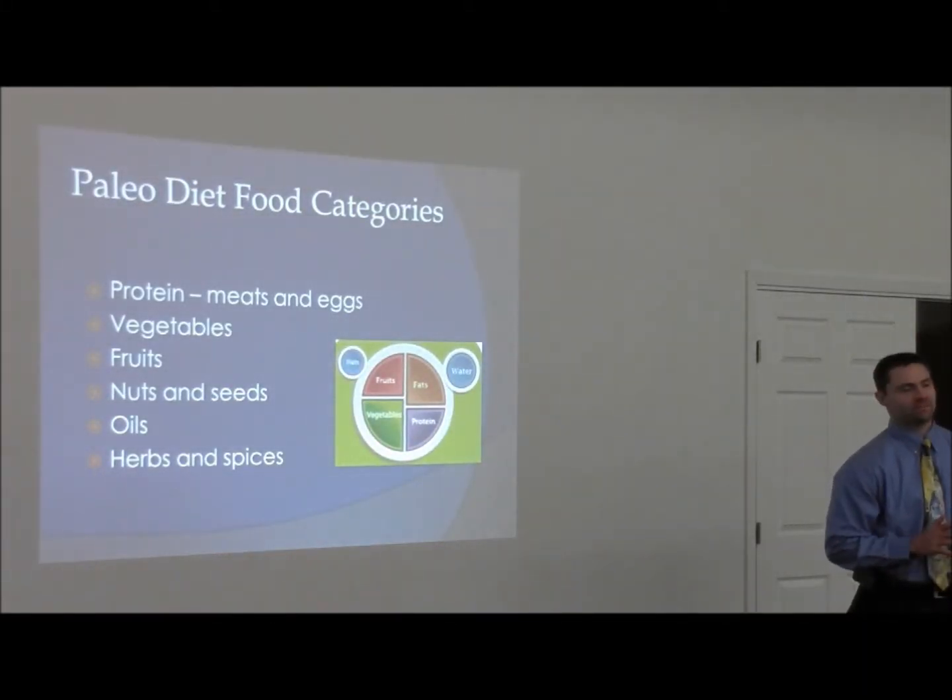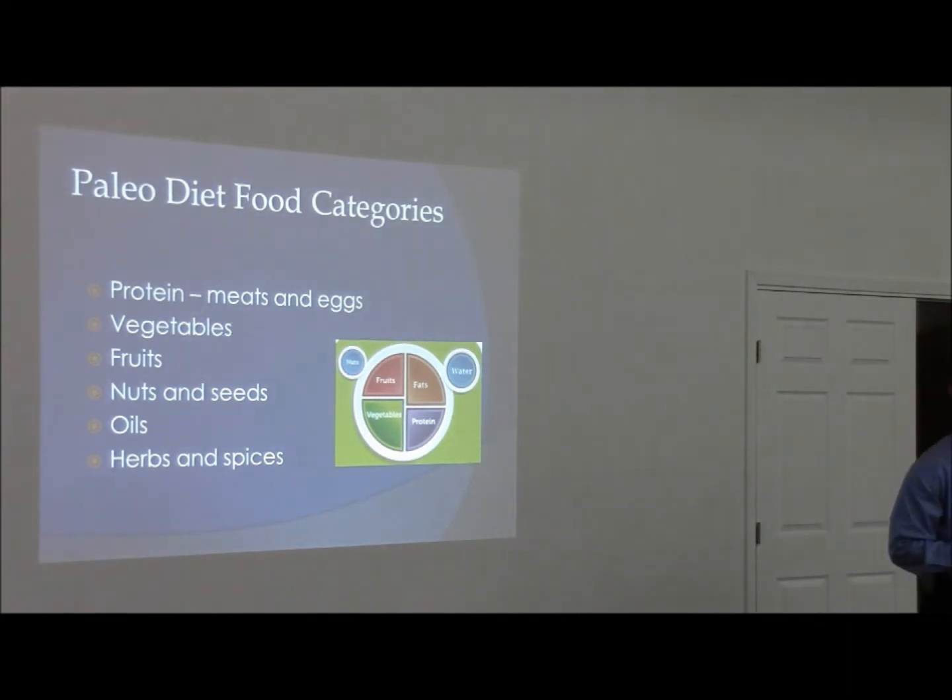So what does that look like on your plate? Well, this is just kind of a general schematic — not definitive, but more or less this is what it should look like. This is kind of what you should be thinking about. You want to have your protein sources in there: your meat, your eggs, and then your vegetables.